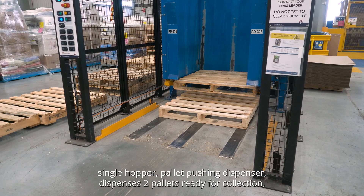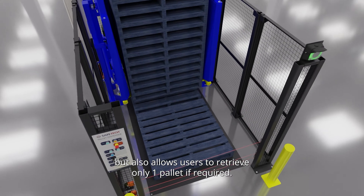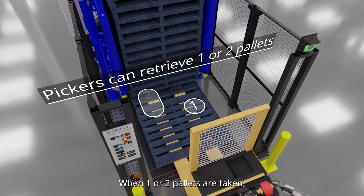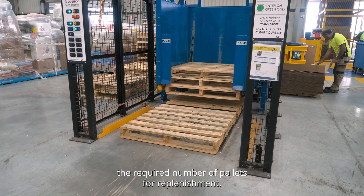Our newly designed single hopper pallet pushing dispenser dispenses two pallets ready for collection, but also allows users to retrieve only one pallet if required. When one or two pallets are taken, the machine will automatically cycle and dispense the required number of pallets for replenishment.